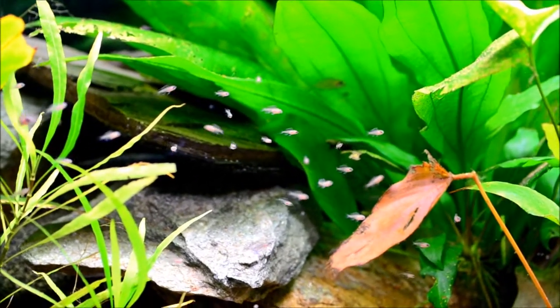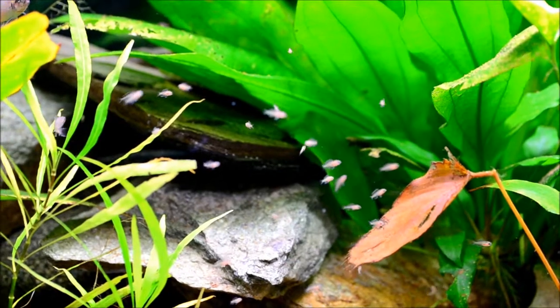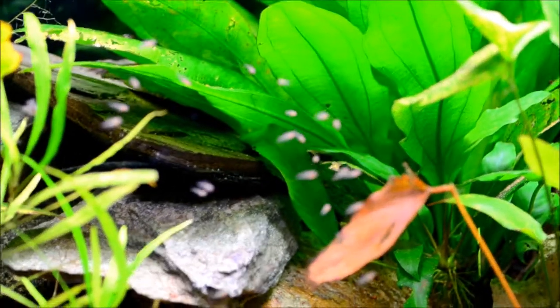But look at all those fry — it's amazing. As people have said, they breed like rabbits. As long as you have the water conditions right, they breed pretty good.